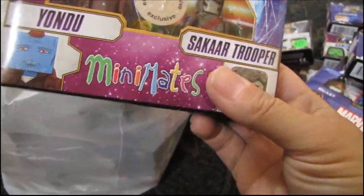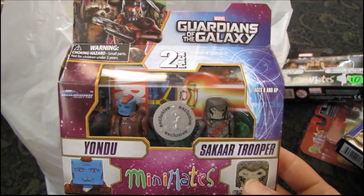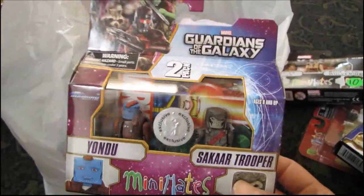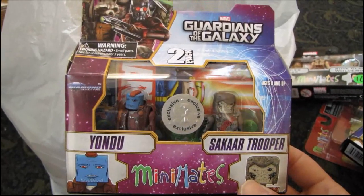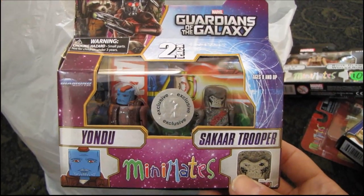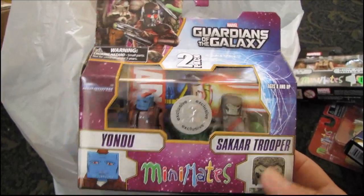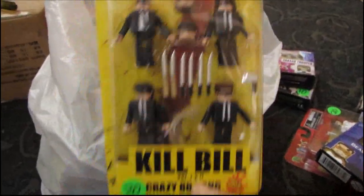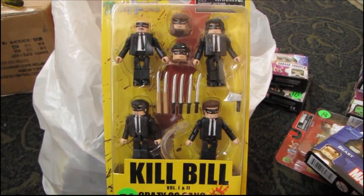We have a Guardians of the Galaxy Toys R Us exclusive set — Yondu and a Sakaar Trooper. I picked this one up when it first came out, right before the movie. I think this was around $7.50, so it's the one you can only pick up at Toys R Us.